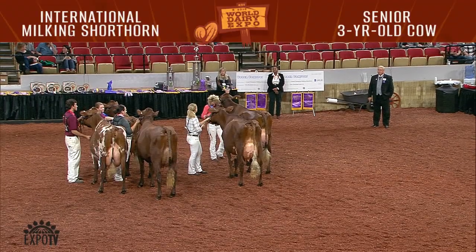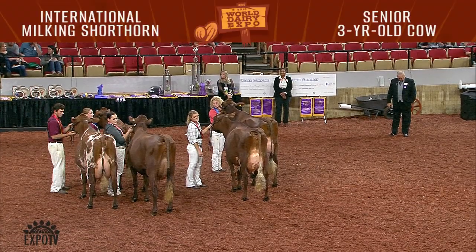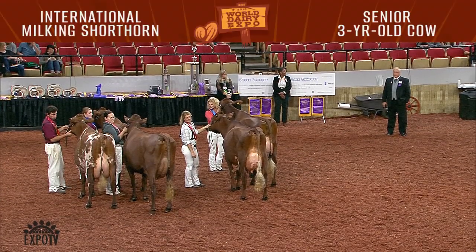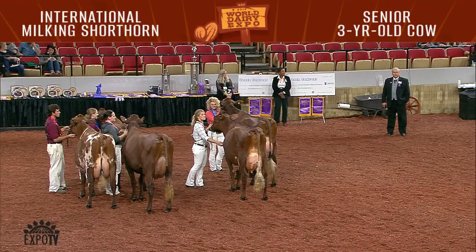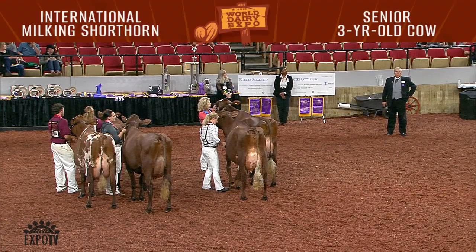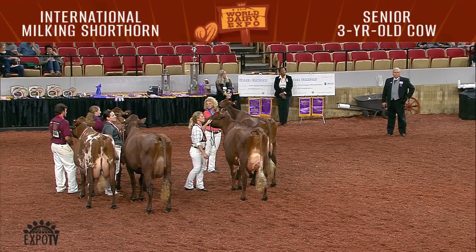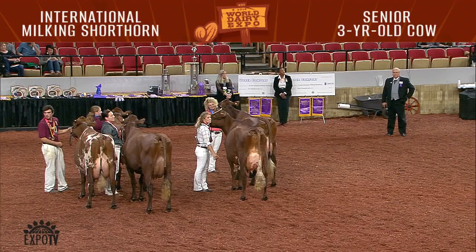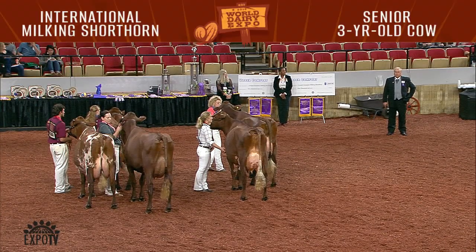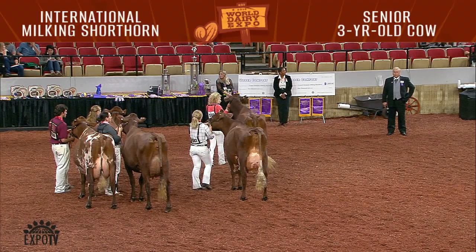Second place in the class is the production award winner, entry 1582, Trillo Zeus Lala E.T., shown by Tristan and Willow Upchurch and Susan Lee of Larry, California. At two years, six months of age, over 278 days, she produced 19,545 pounds of milk with 4.8% fat, 948 pounds of fat, 3.5% protein, and 690 pounds of protein. Winning the class with the honors of best udder and bred and owned is entry 1589, BDF Madness Marsha, shown by Dallas Butts of BDF Farms, Cory, Indiana. Congratulations.